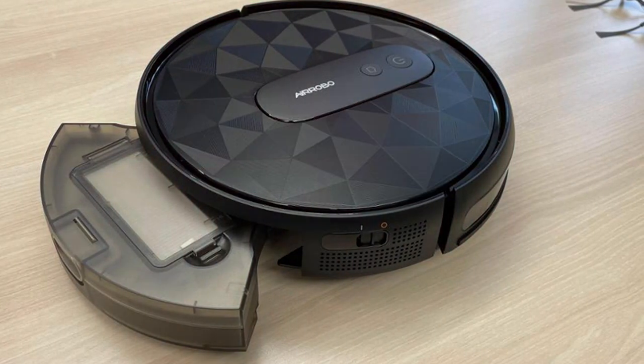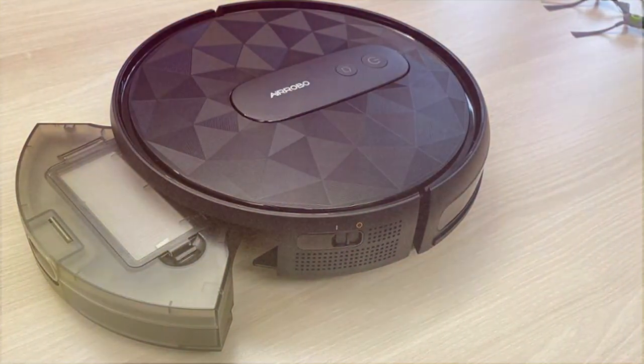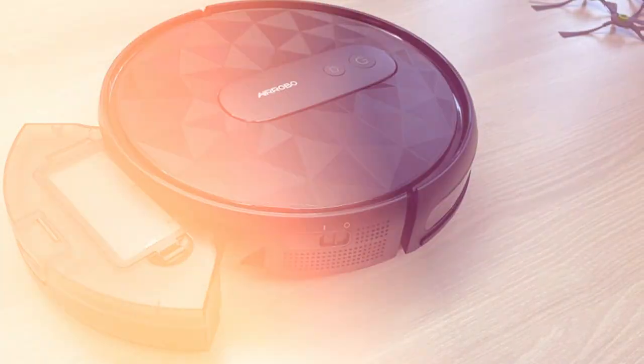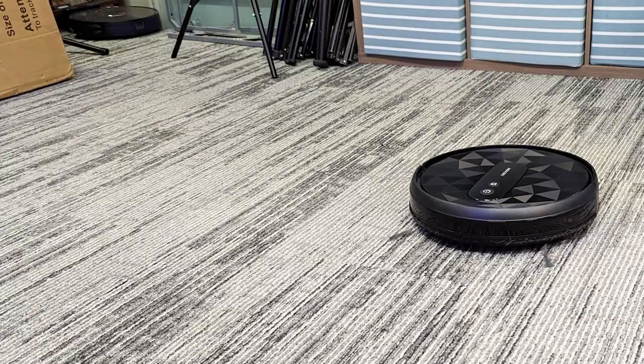Thanks for watching our roundup of the best robot vacuums. We hope you found the perfect cleaning companion for your home. If you enjoyed this video, please like, subscribe, and hit that notification bell for more expert product reviews and home improvement tips. See you in the next video!